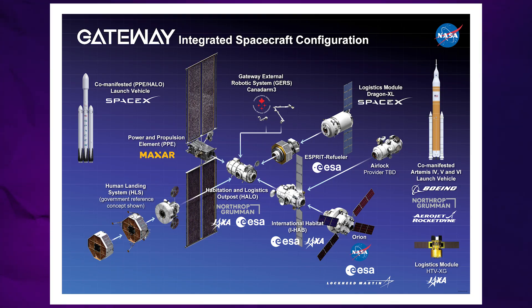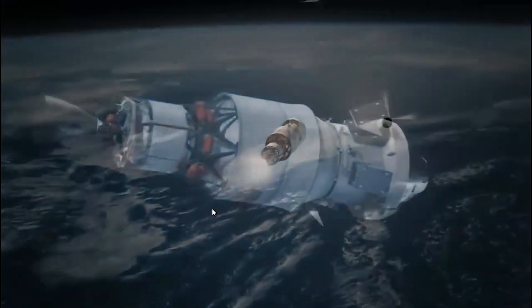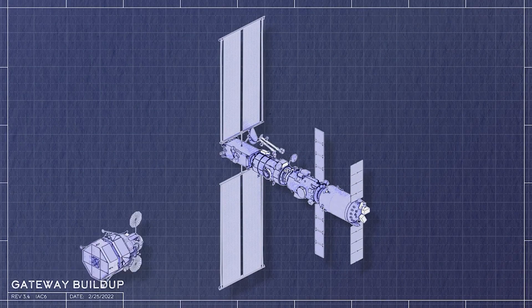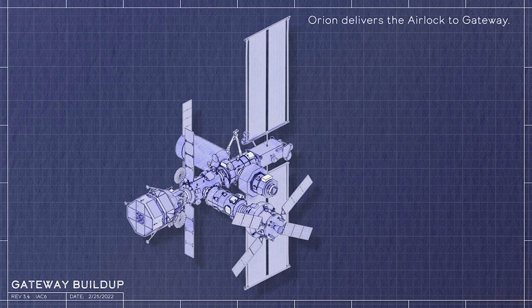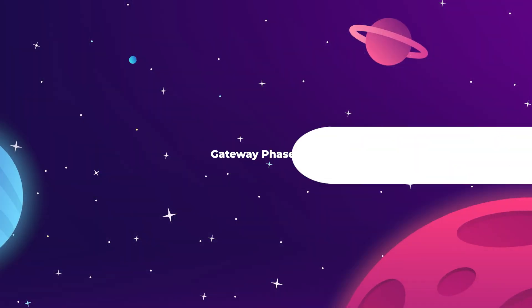Unfortunately, the Gateway will not be in operation for the first Moon landing on Artemis 3, but the Gateway is scheduled to be prepared by the crew of Artemis 4 and will be functional as of Artemis 5. As the station grows and evolves over time, it will start to function more as a long-term research outpost, and eventually the Gateway will have its own permanent long-term crew.